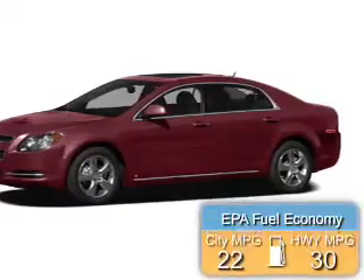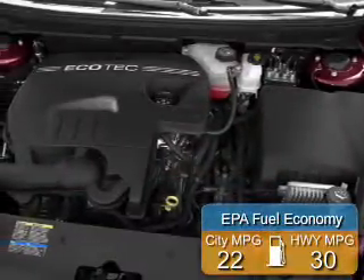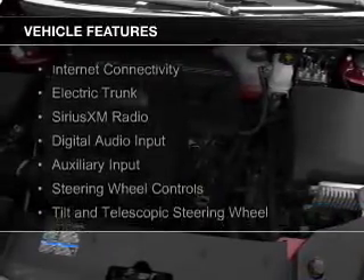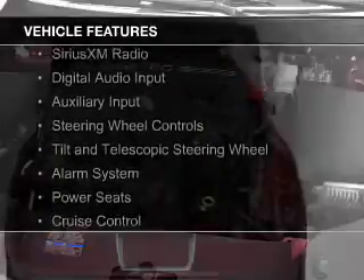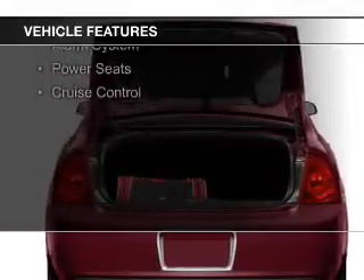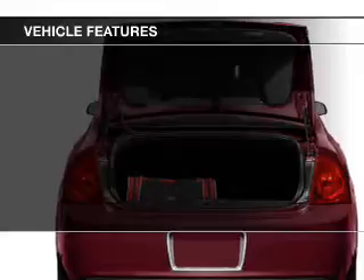Great fuel efficiency saves you money by requiring fewer trips to the gas station. The features include internet connectivity, electric trunk, Sirius XM satellite radio, digital audio input, and auxiliary input.